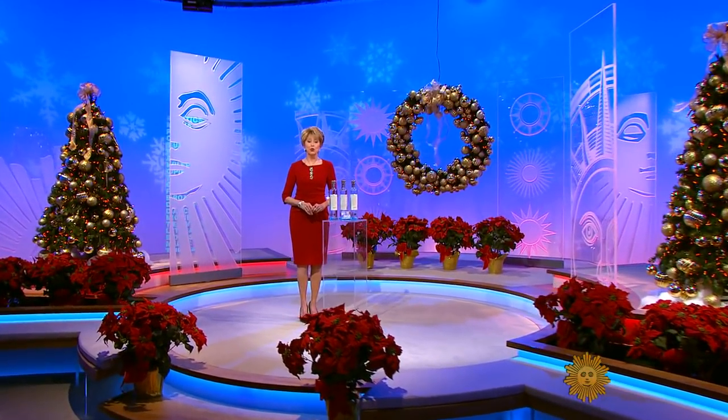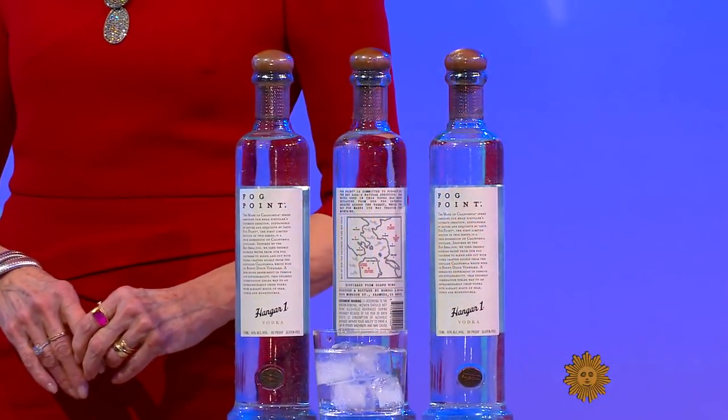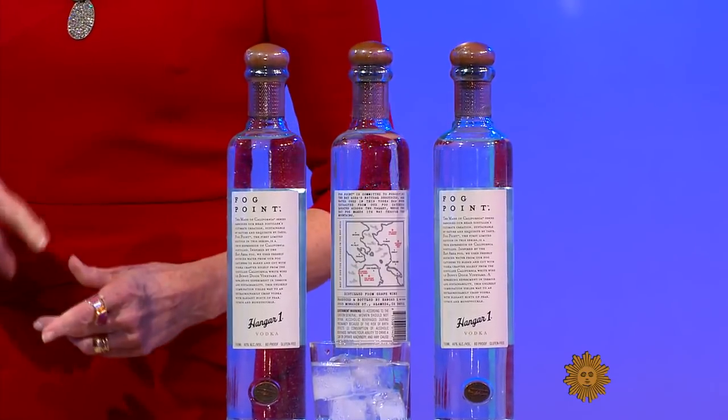How's this for a beverage that could leave you in a fog? It's vodka in a bottle with fog already pre-packaged inside. Lee Cowan explains.